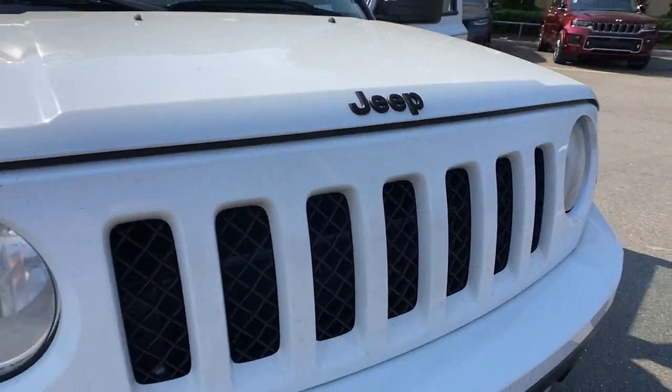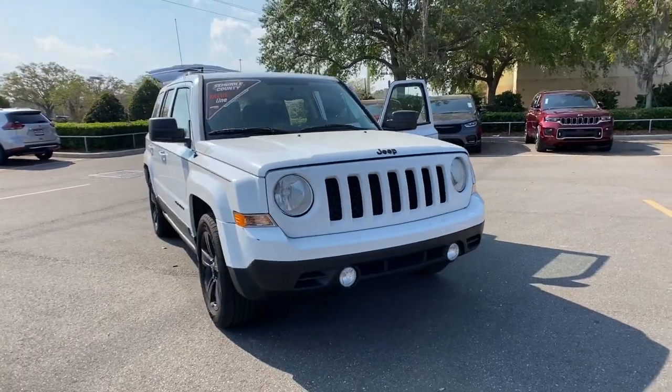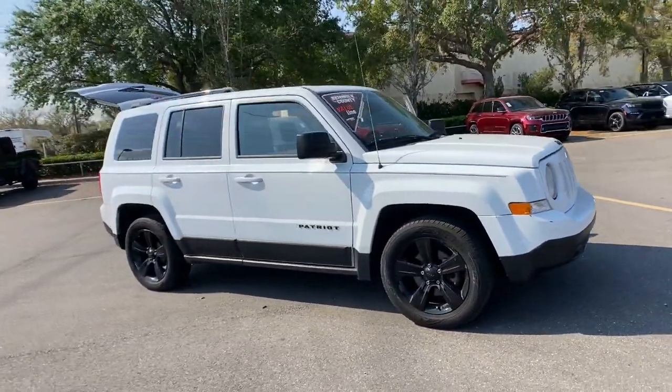Here is a wonderful 2014 Jeep Patriot. With less than 120,000 miles on the odometer, this vehicle provides excellent value.